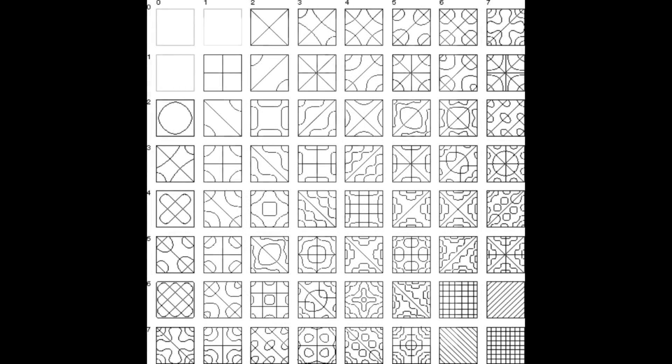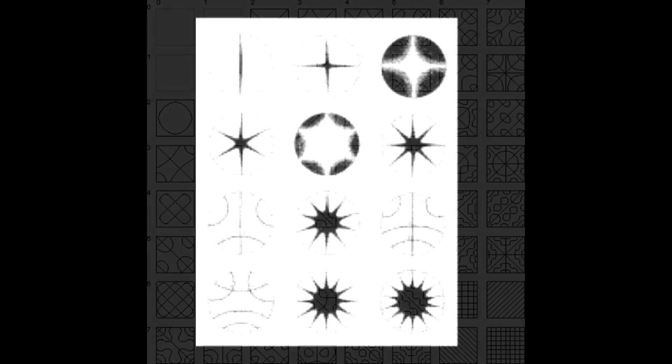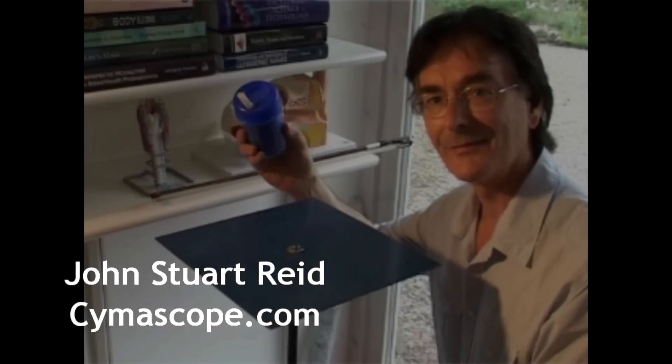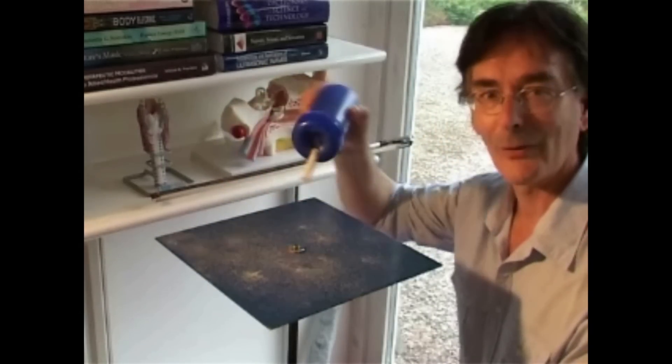Chladni created a sand-strewn brass plate, which he played with a violin bow, making the plate sing and causing the sand to form beautiful patterns. From formlessness comes form — just add sound.